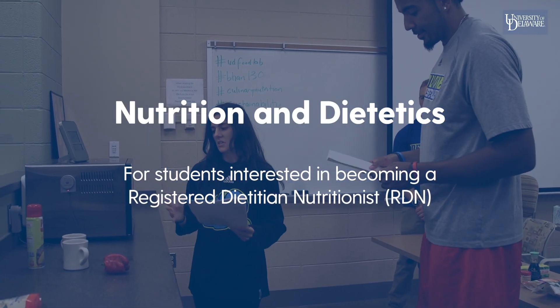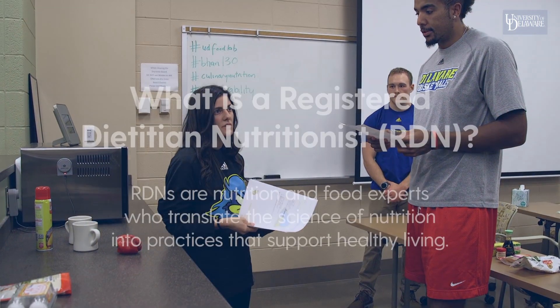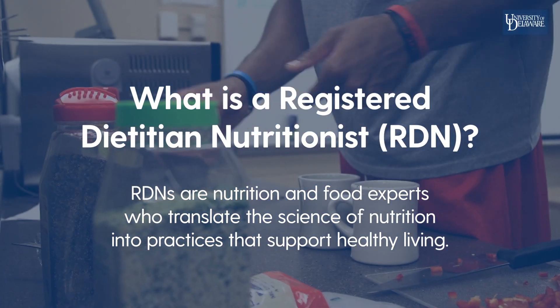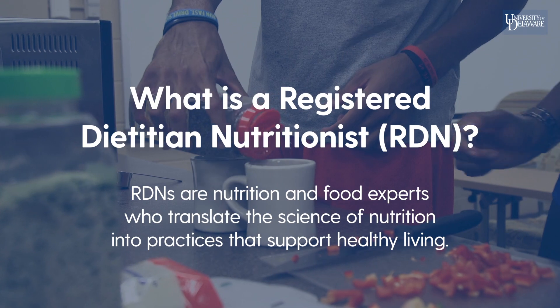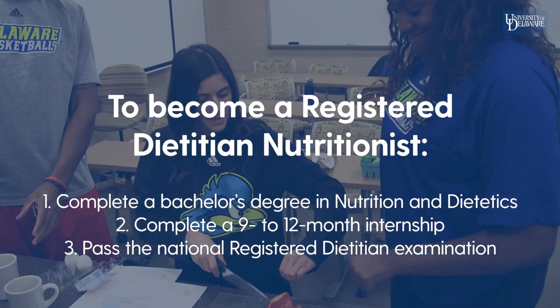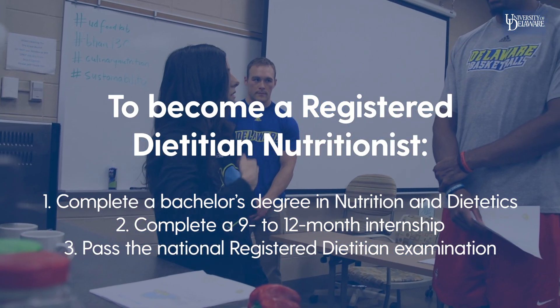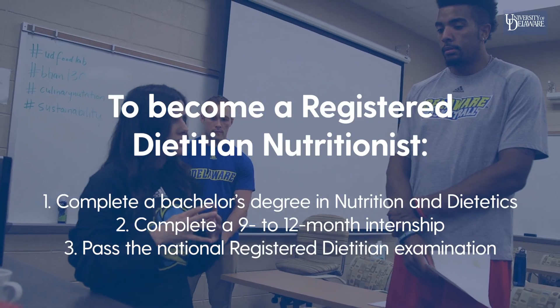The nutrition and dietetics major is for students who want to become a registered dietitian nutritionist. RDNs are nutrition and food experts who translate the science of nutrition into practices that support healthy living. To become a registered dietitian, one needs to complete a bachelor's degree in nutrition and dietetics, complete a 9 to 12 month internship, and pass the national registered dietitian examination.